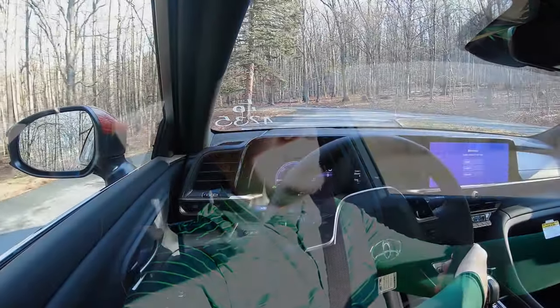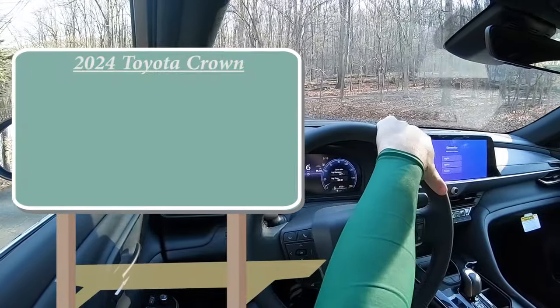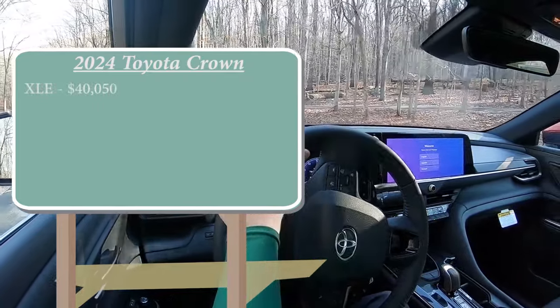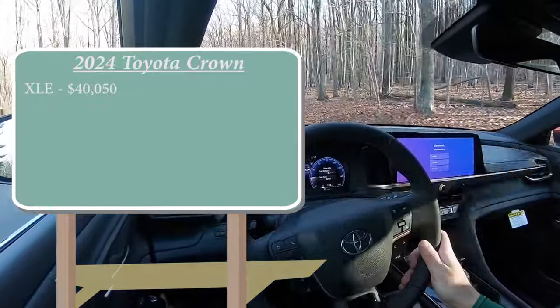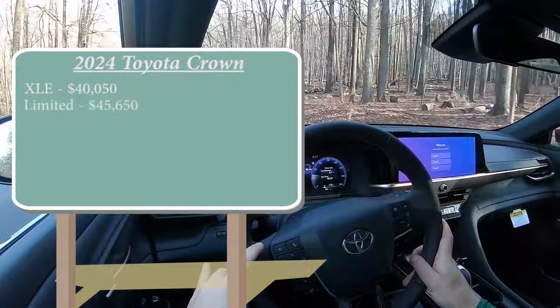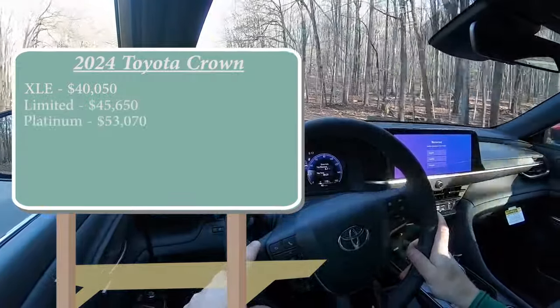Let's start with pricing. There are a few different trim levels for the 2024 Crown. First is the XLE, the one we are in today, starting at $40,050 — which is only a $100 price bump from the 2023 model year, which is rare. Then the Limited at $45,650, and the Platinum starting at $53,070.